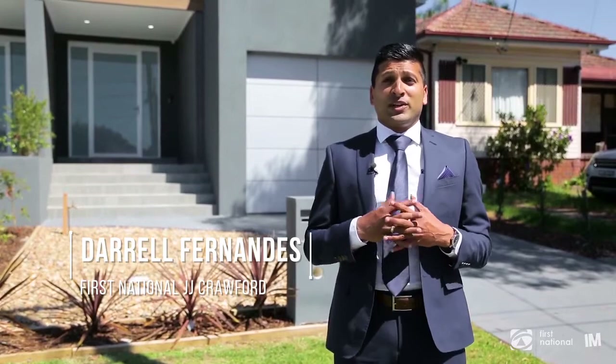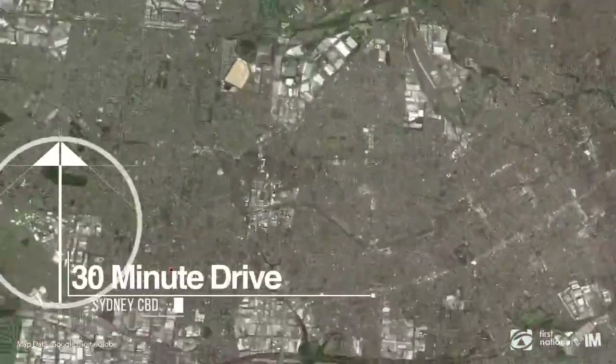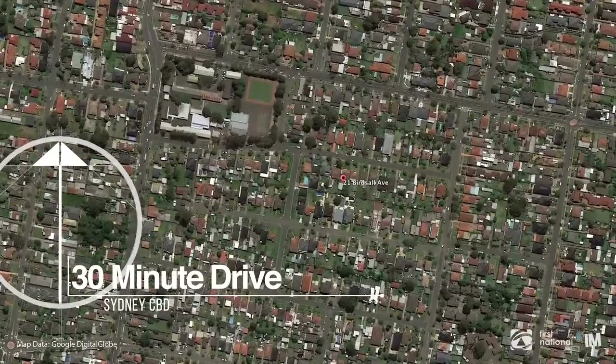Hi, I'm Daryl Fernandes from First National JJ Crawford. If you're looking for a large, spacious, brand new family home, you'll need to check out Birdsall Avenue, Condell Park. Let's have a look inside.